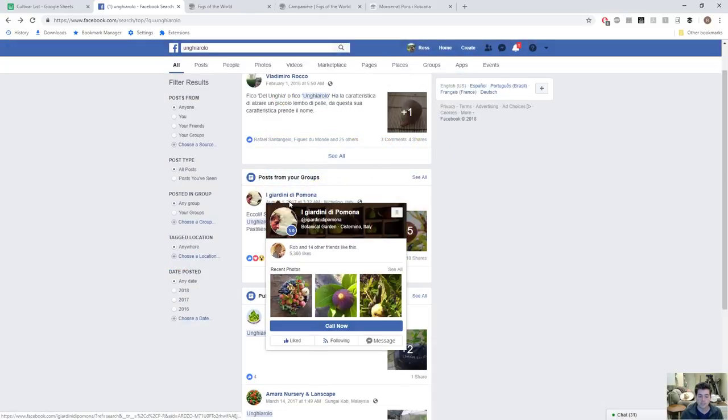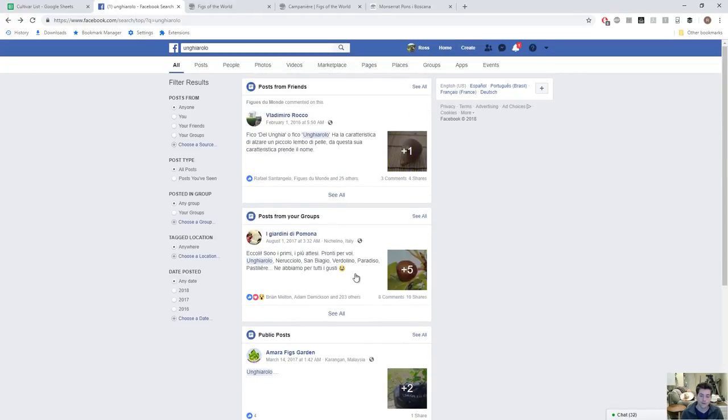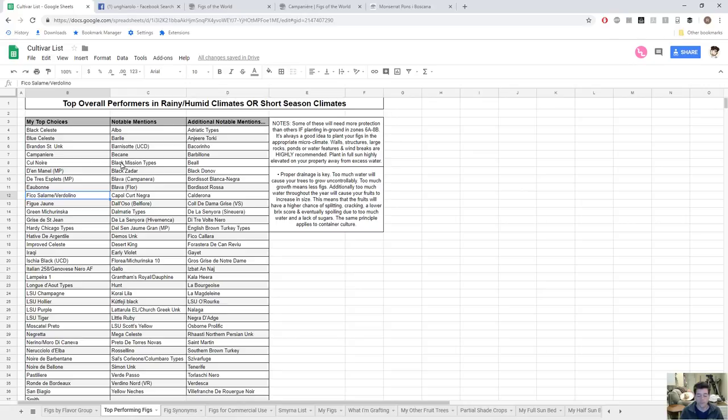Paulo Baloney recommends Pastigliere as the fig to have if you're only going to have one. I completely agree — I think it's a phenomenal variety. It's very early, very hardy, very tasty, and just super reliable. For me it's a no-brainer. I think it's going to be the best overall fig I have — even better than Smith, which is currently my best overall fig.